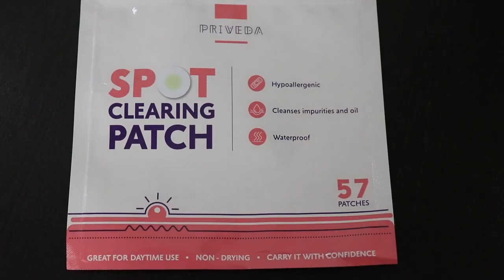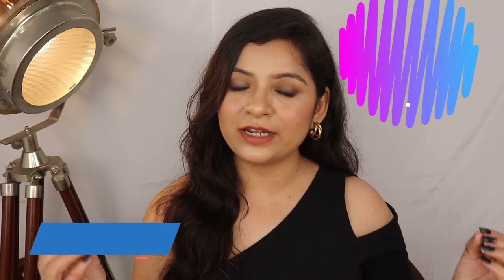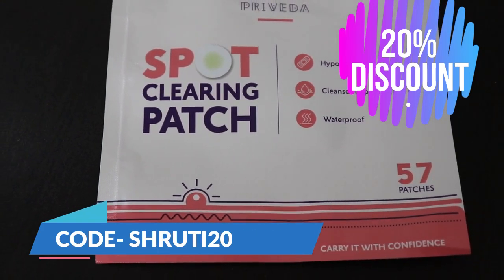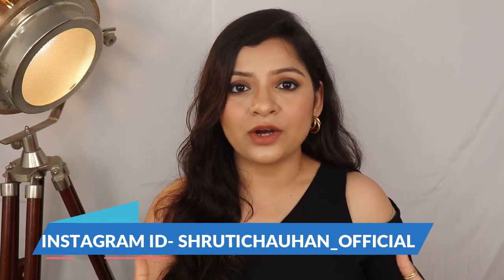So guys, if you want to purchase PreVeda patches, go to the description box and click the link. I have also added a discount — if you use the code SHRUTI20, you will get a discount on your purchase and pay only Rs. 339. This offer is valid for only 2 weeks, so go ahead and grab it.